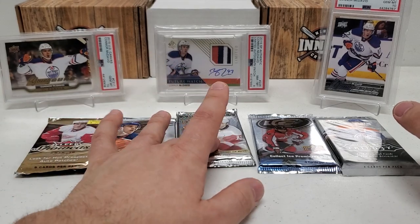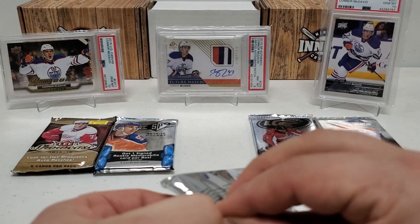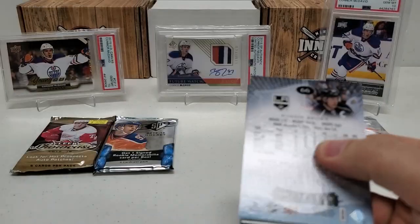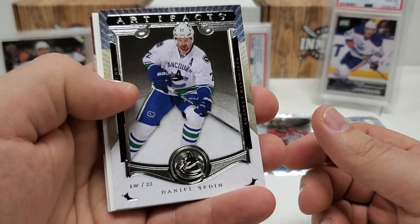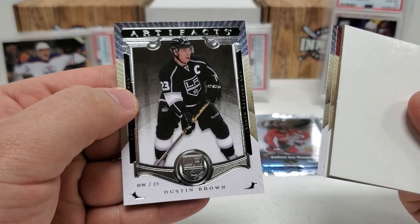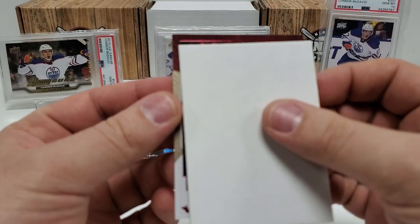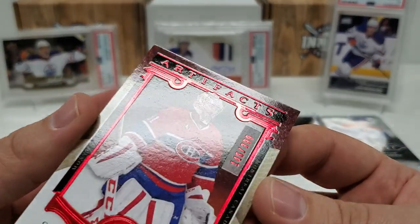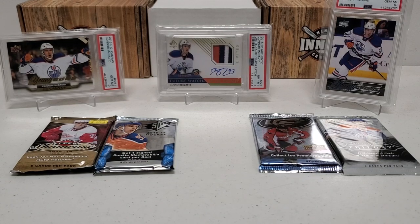Let's do Artifacts — no expired redemptions. We got a thick decoy in here behind this Daniel Sedin. Thick decoy — I'm gonna pull from the back, that'll be our hit right behind there. Dustin Brown, Chris Kunitz, and our final card of this pack — Artifacts Red of Carey Price! That'll be out of 399, so not bad, not bad. We'll take it.